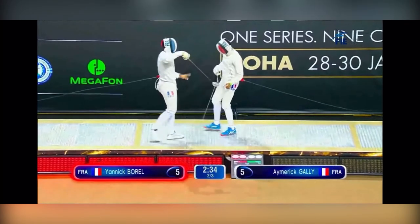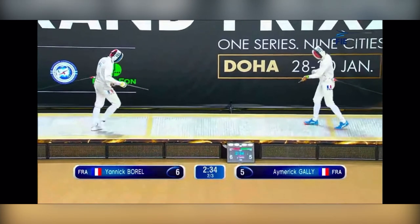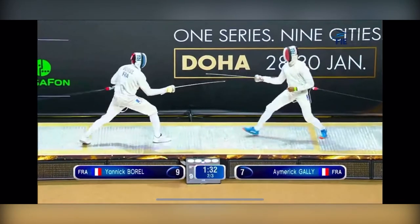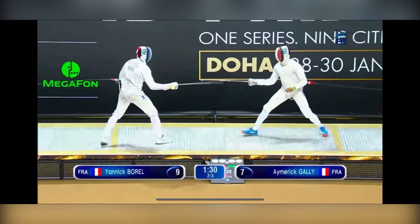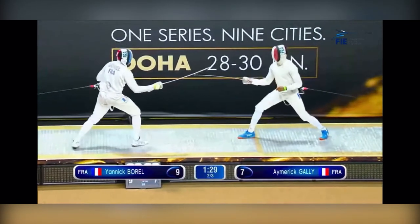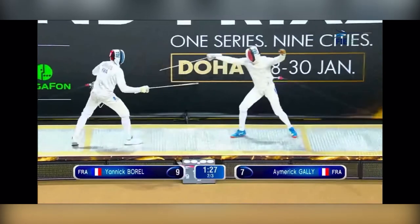You see he comes in with enough power that he completely disarms Gally. Yannick Borl is damn strong. Here's the second clip. Gally has been desperately trying to get Borl to chase him to his side of the strip, but Borl did not go over there one time. So Gally relents. He comes back into the box, puts a little pressure on Borl, and makes his half advance.